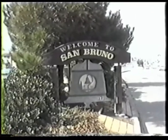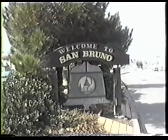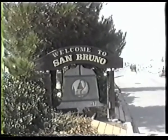San Bruno, a seemingly sleepy bedroom community of 39,000, 15 miles south of big, bustling San Francisco, cozily wedged between South San Francisco to the north and Milbrae to the south.